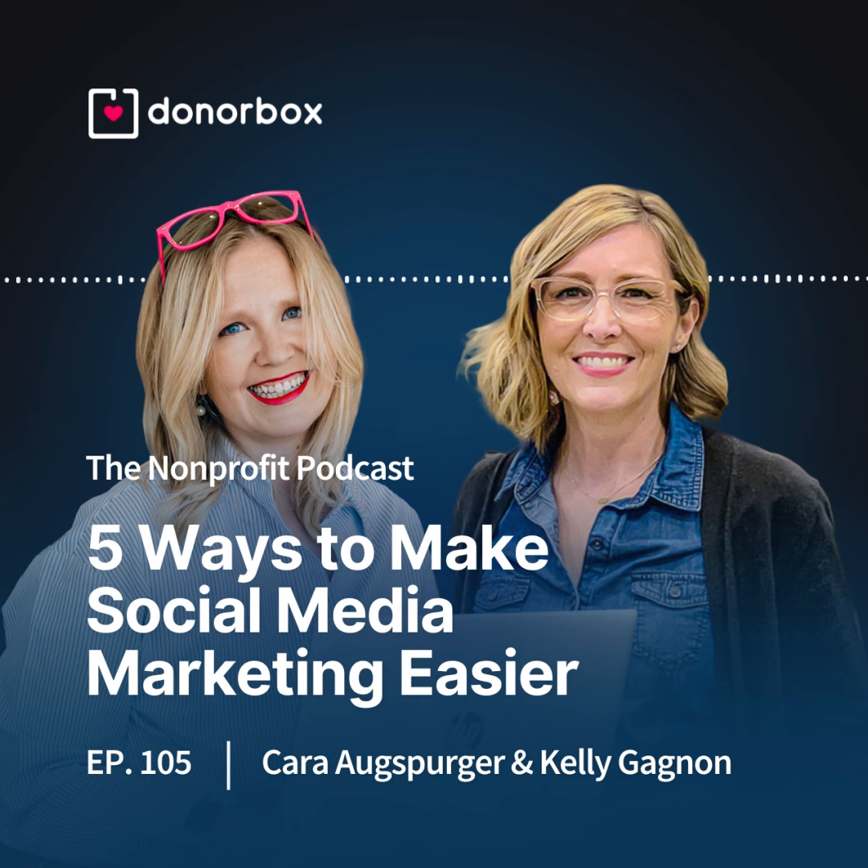The Nonprofit Podcast, powered by DonorBox. Social media is a game changer. In the digital age where every post, tweet, and share counts, deciphering whether your social media efforts are moving the needle can be a daunting task. Welcome to The Nonprofit Podcast. I'm Cara. I'm a nonprofit leader and fundraiser, and I have the honor of serving as podcast correspondent for DonorBox. We're here each week with practical actions you can use today to increase donations and take your nonprofit to the next level tomorrow.